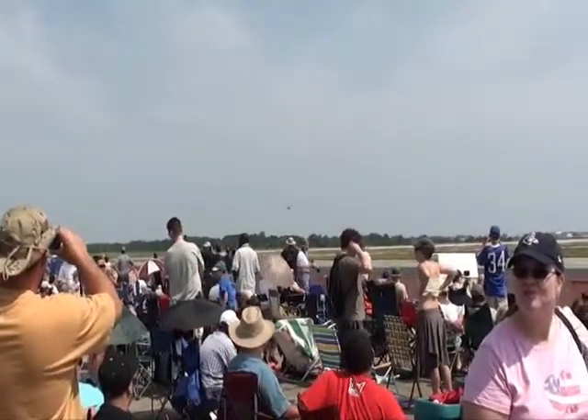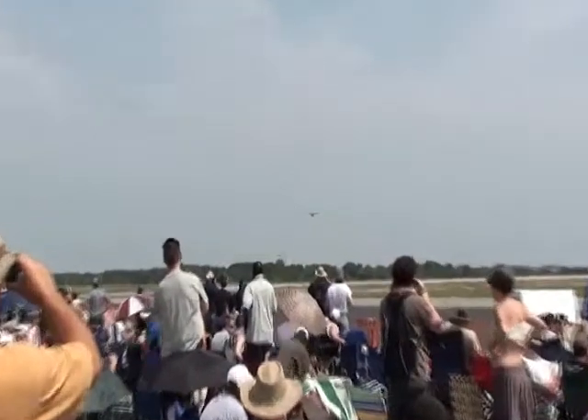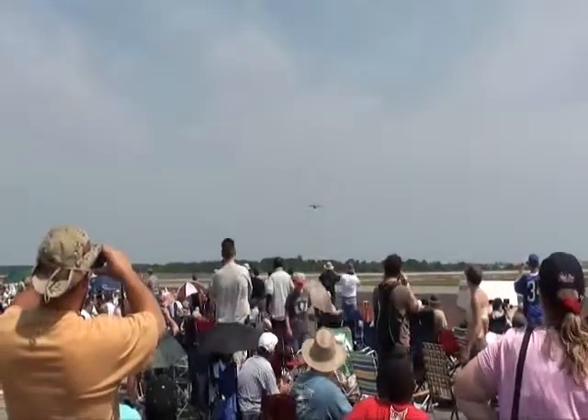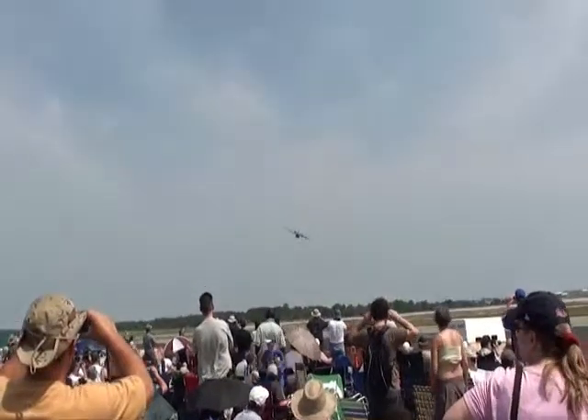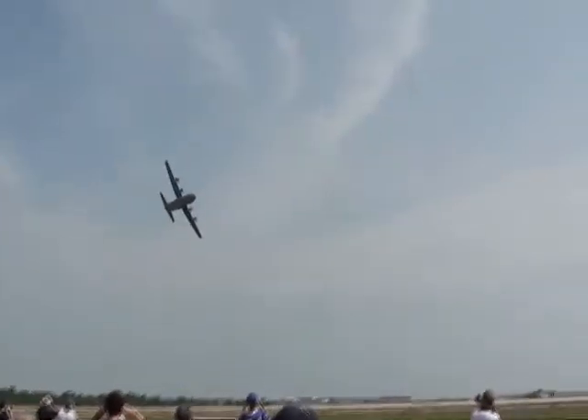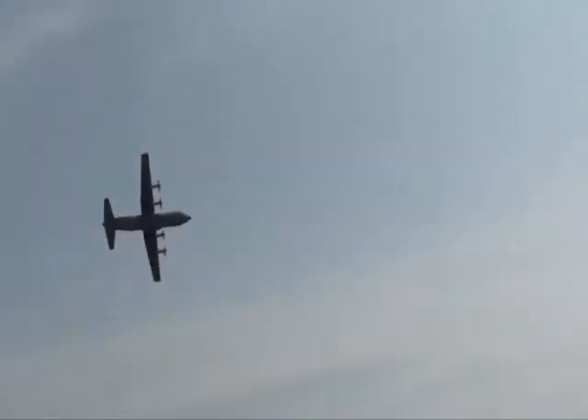The initial climb rate of the C-130J model Hercules with its six-bladed dowdy propellers is about 2,100 feet per minute. That is almost a half a mile per minute.